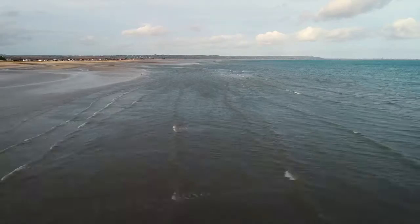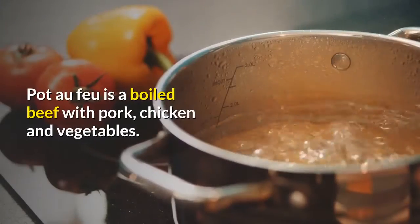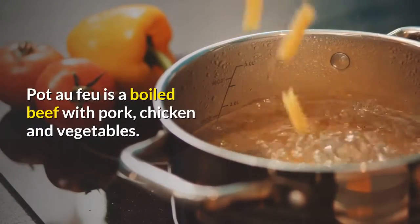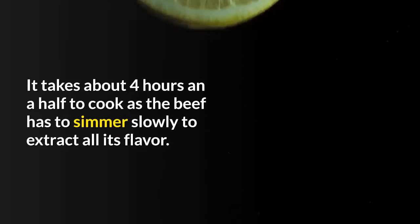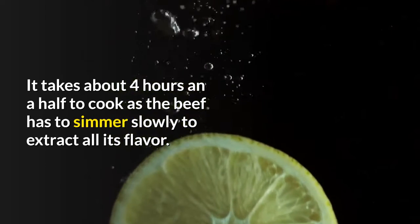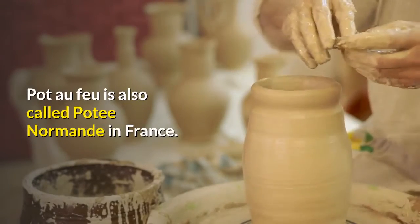Pot-au-Feu. A typical family meal, coming once again from Normandy. Pot-au-Feu is a boiled beef with pork, chicken and vegetables. It takes about 4 hours and a half to cook, as the beef has to simmer slowly to extract all its flavor. Pot-au-Feu is also called potée normande in France.